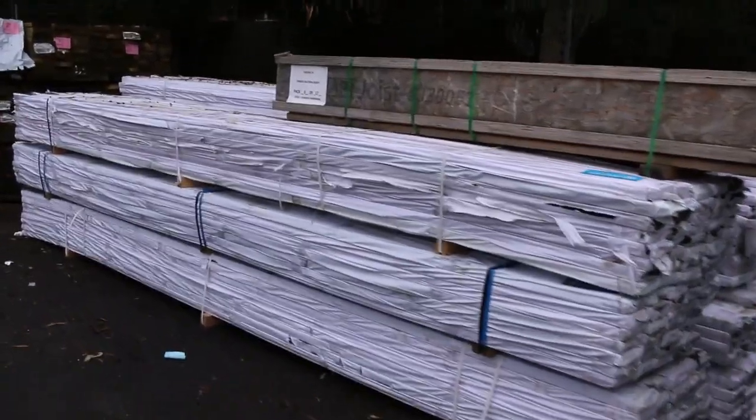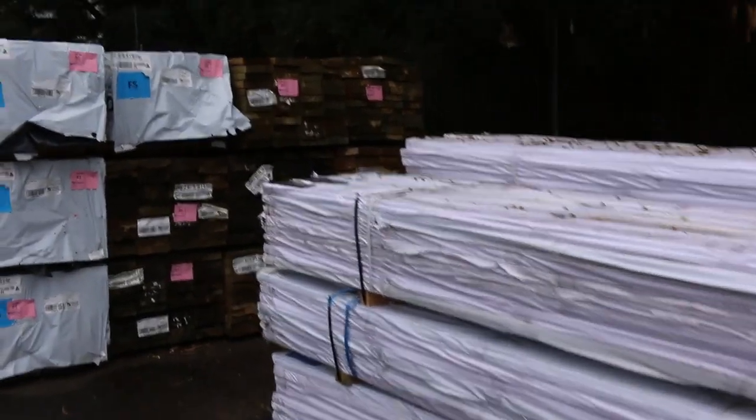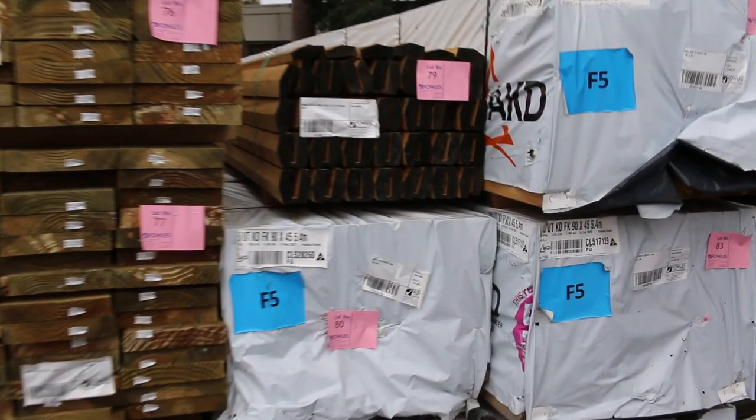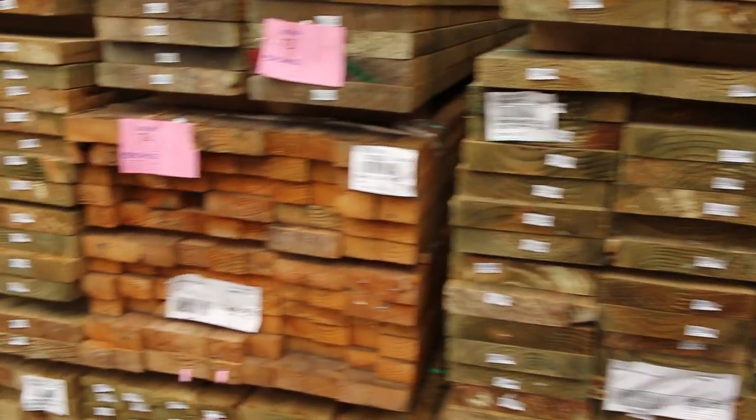A few packs of the solid composite decking in there. More long-length packs of treated pine. Pine framing in all sorts of sizes in the treated pine, all the way up to your 290 by 45.